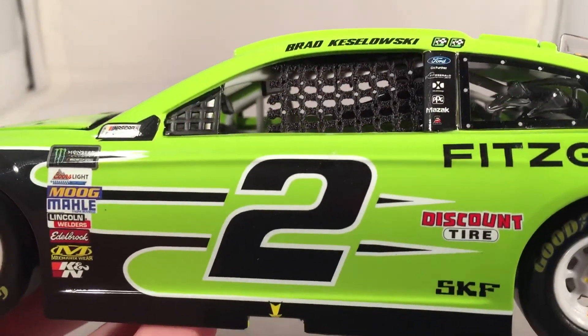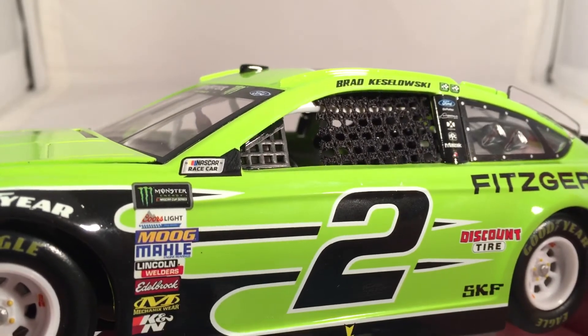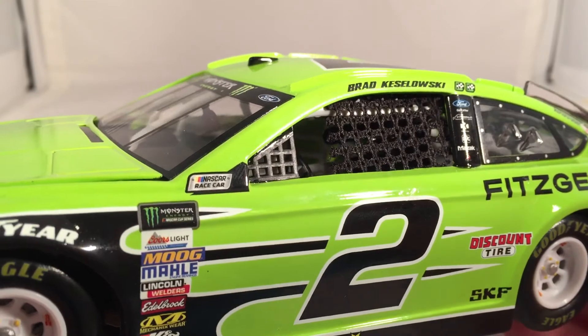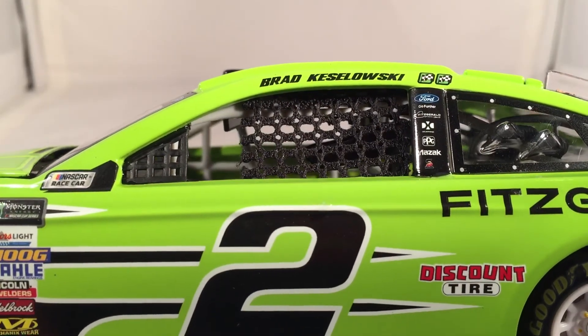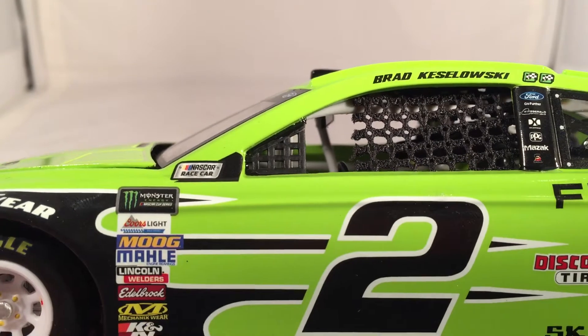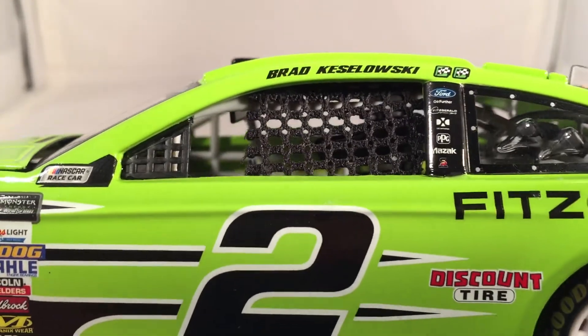They actually did finally update the window net. Some people are probably saying it looks exactly the same — well, it's really not. Before, it was like half the size and kind of slanted out. They made it much longer, kind of square, fixed the pattern, and made it much more accurate. It fills out much more of the window — it should fill out even a little bit more than that, but it is a very nice step in the right direction.